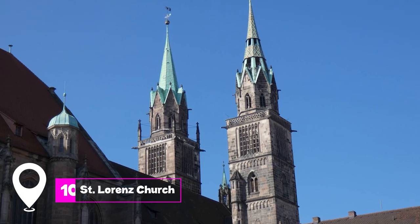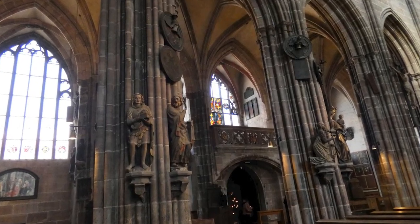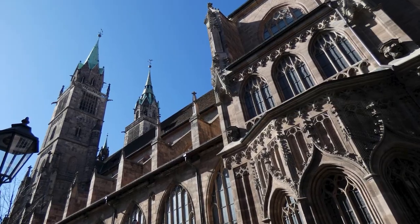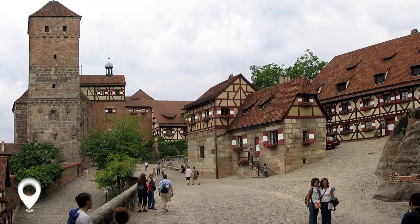At number 10, we have St. Lorenz Church. This church was one of the first to become Lutheran and features valuable pieces, like Veit Stoss' Renaissance carving of the Angelic Salutation.